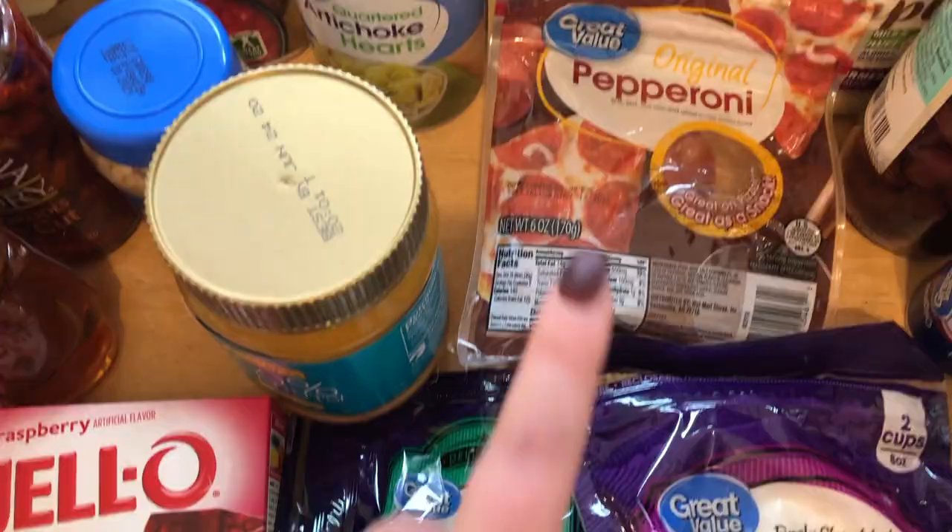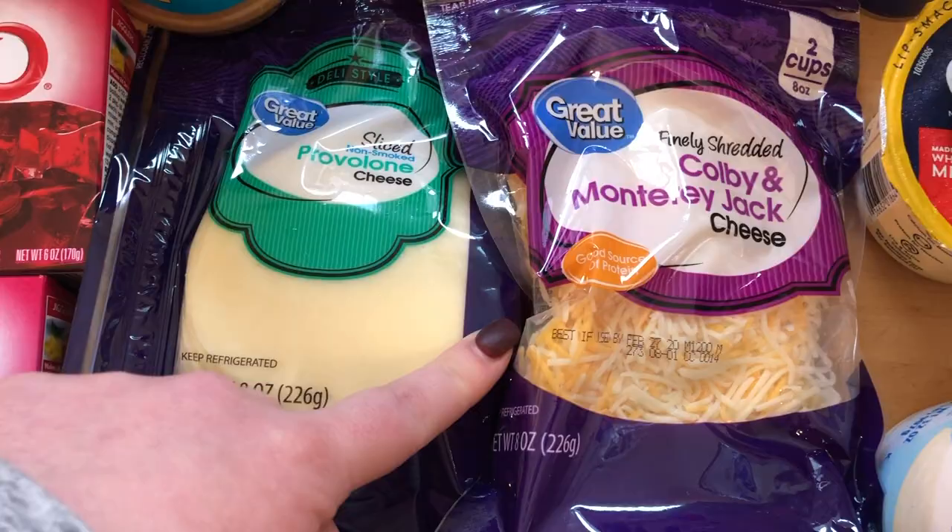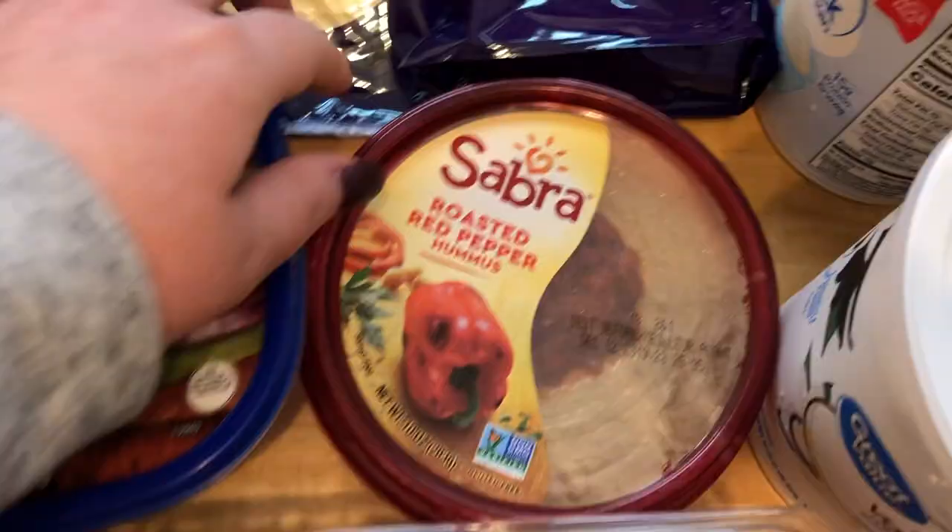I got some sliced provolone cheese and then some Colby Monterey Jack cheese. I got the roasted red pepper hummus — this one is like my whole family's favorite, we can all agree on that. The taco one was really good too but my Walmart did not carry that.